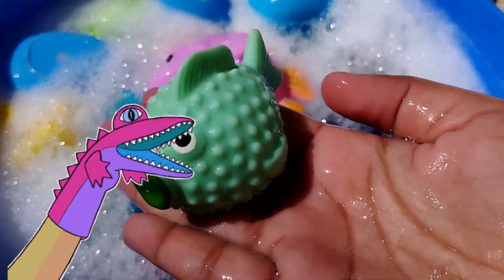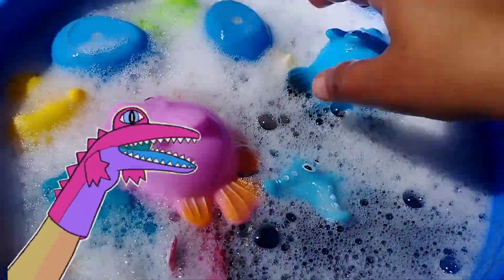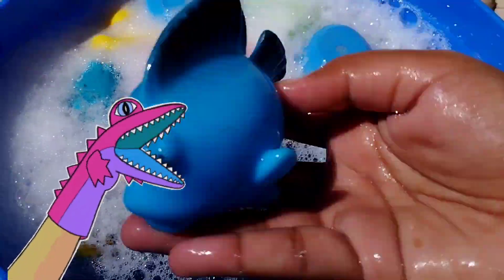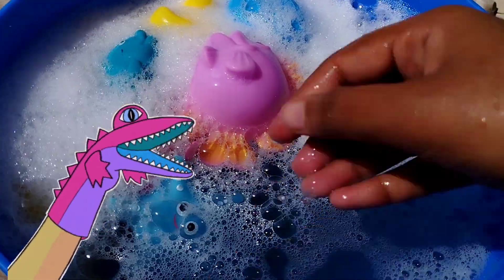The next one is a little green fish. This is a squid. The next one is a blue fish. The next one is a blue whale.